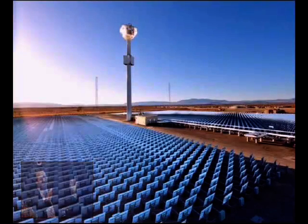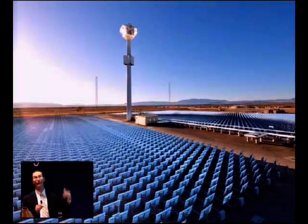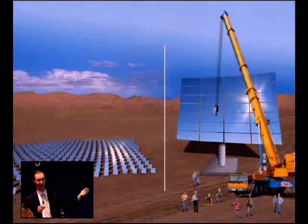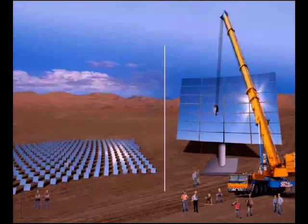This idea is an old idea. The idea of a power tower has been around for a long time, but our breakthrough is very disruptive in dramatically lowering the price to actually make this affordable for the first time. The big disruption we've come up with is prefabrication and software algorithms.